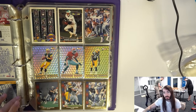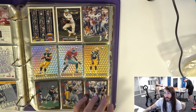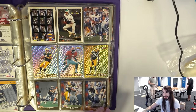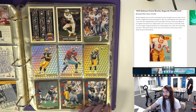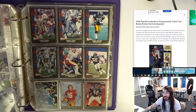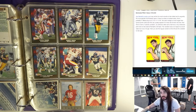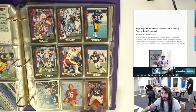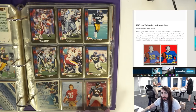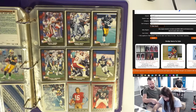A 1935 National Chicle Bronco Nagurski is estimated at $750k — that's a PSA 9. We probably don't have that. A 1997 Pinnacle Ken Griffey Jr. Team Gold is $65k — we probably don't have it either, but we might have his '89 Ken Griffey card. Tom Brady rookie card — I'm so mad I got rid of all my sports cards because I had Tom Brady cards. We might have a Peyton Manning autograph.